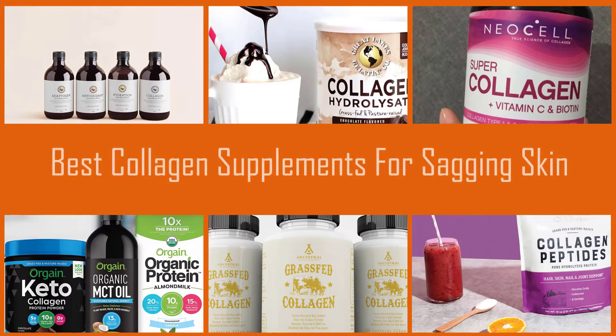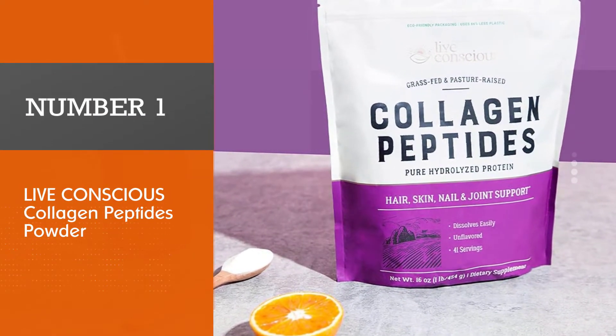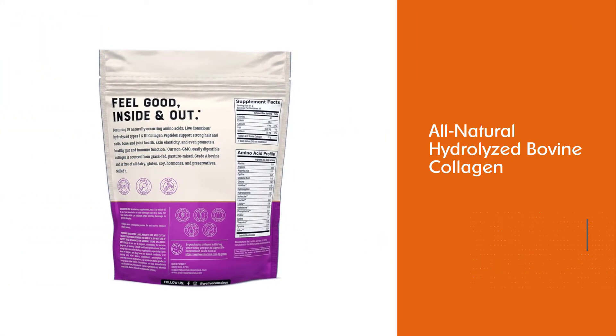Are you looking for the best collagen supplements for sagging skin? Here we have found eight supplements to be good. Let's get into the reviews. Number one, most popular: Live Conscious Collagen Peptides Powder.